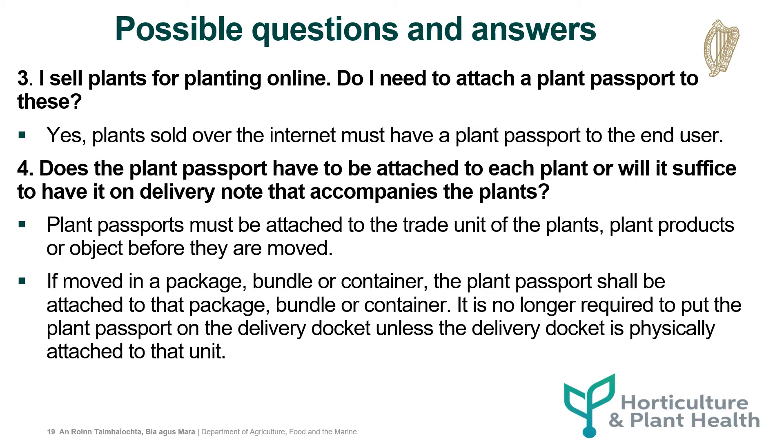I sell plants for planting online. Do I need to attach a plant passport to these? Yes, plants sold over the internet must have a plant passport to the end user.